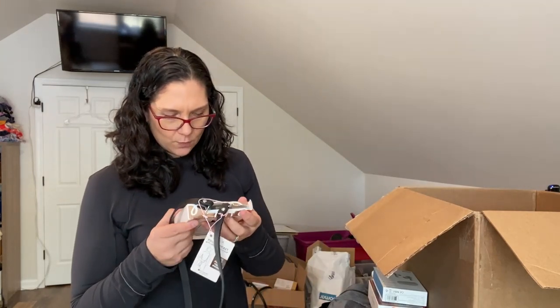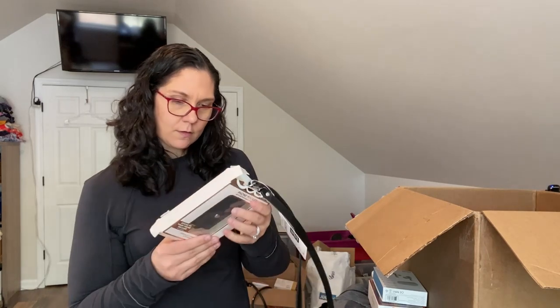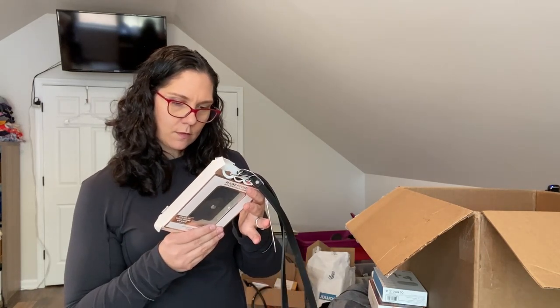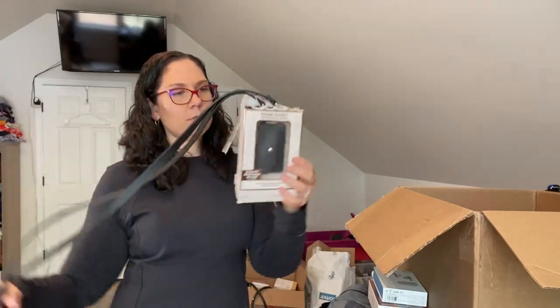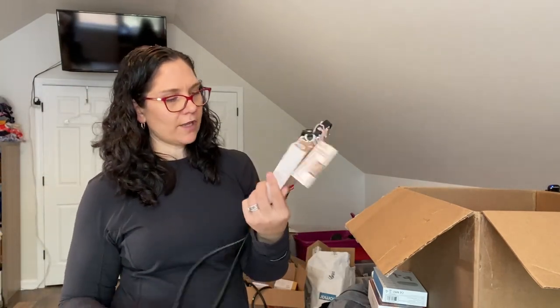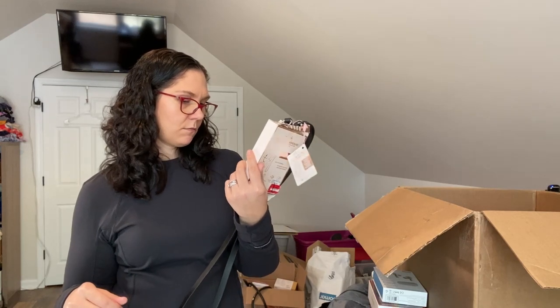This is a phone pocket with a removable strap — you stick it to the back of your cell phone and it holds your credit card, and then you can wear it crossbody. I mean, I guess it works, but what happens if you have a case and a pop socket?